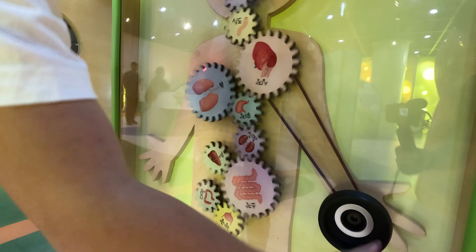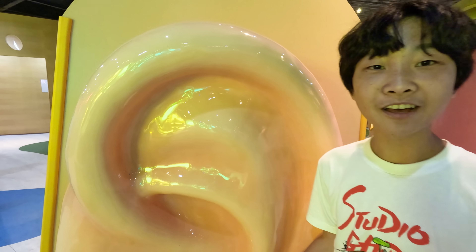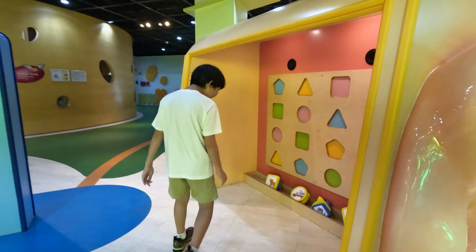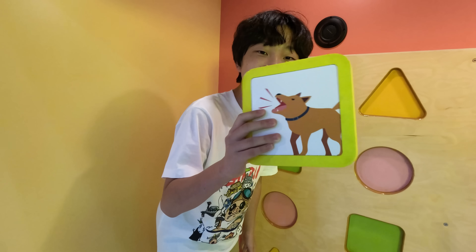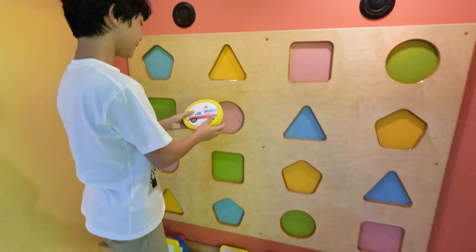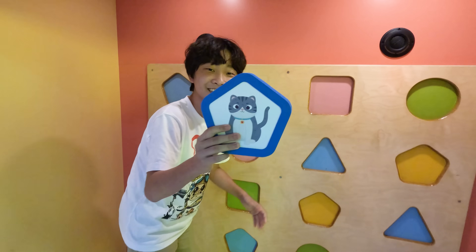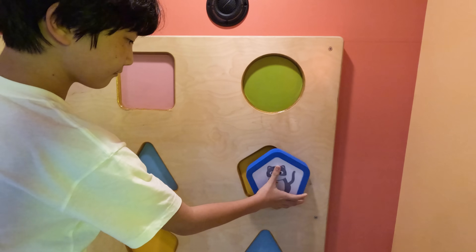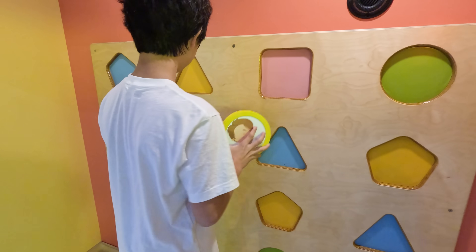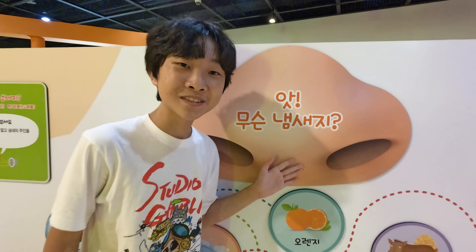Now we will learn about the ear. Do you know what this is? It's something that helps us hear — yeah, it's an ear! Each of these plates will make a sound and I will tell you what it sounds like. This is an ambulance. This is a cat.